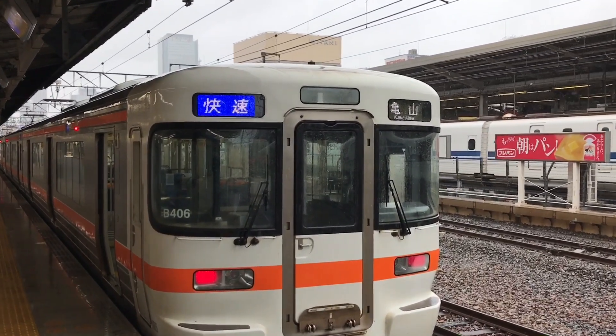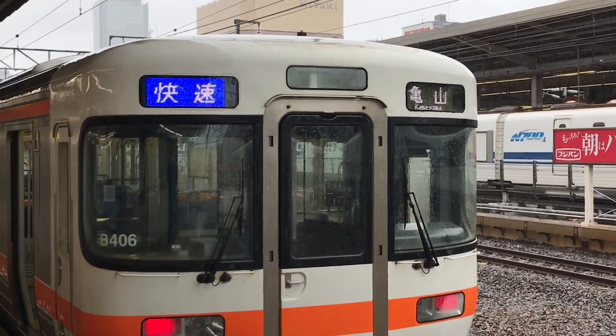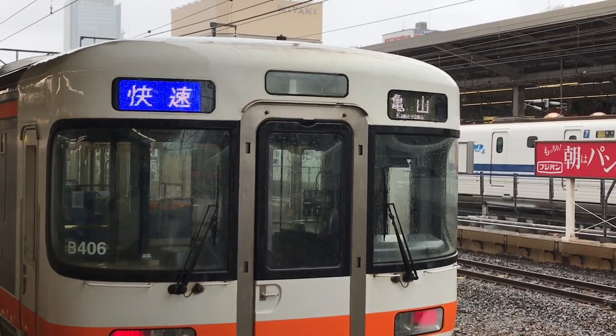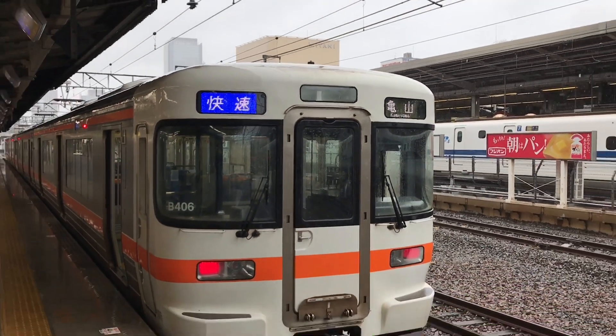Here is our first train of the day, a rapid to Kameyama. Once we get to Kameyama, we'll change to another train to take us to Sekijuku.